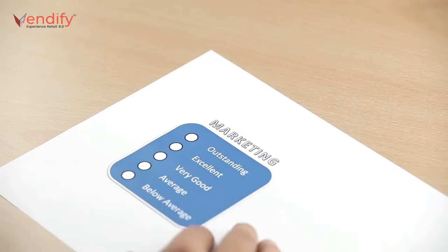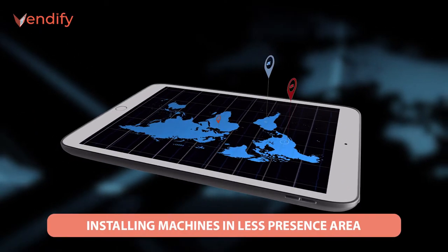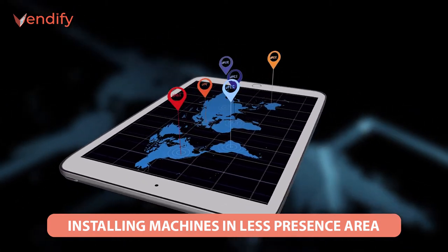Marketing is essentially the art and science of getting word of mouth about your products. We know a lot of ways to do it. One of them is to put a vending machine in places you couldn't possibly have a full retail presence.